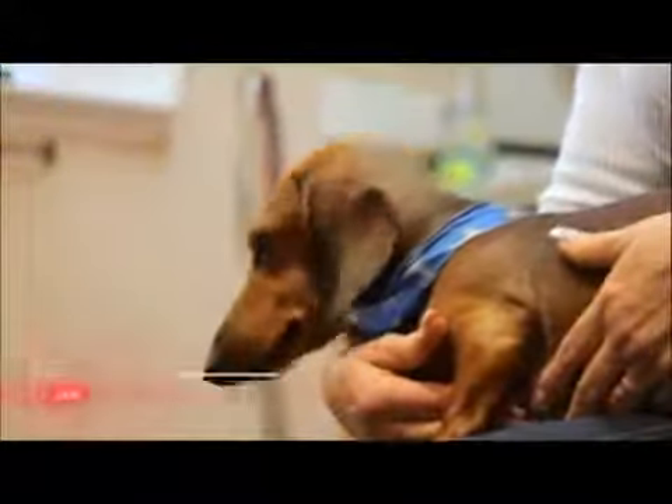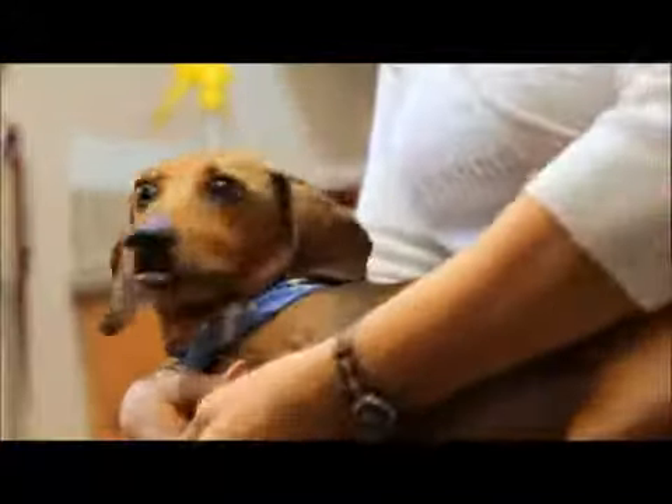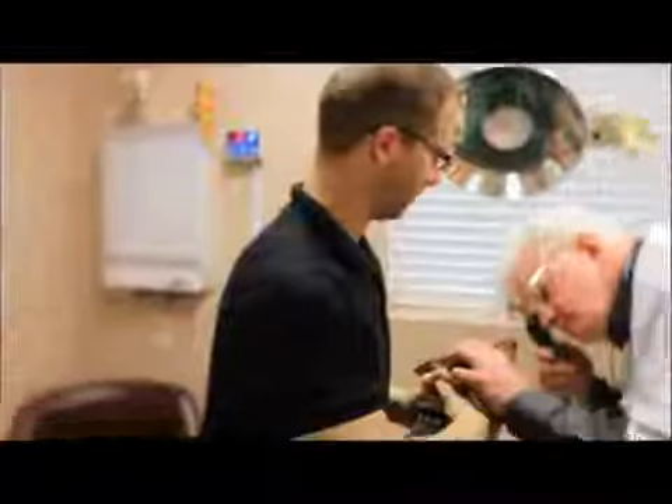My name is Shirley Acevedo and my pet's name is Milton Acevedo. All of a sudden, I noticed that my dog was having trouble walking — he was just walking with his two front legs. So I decided to take him to the vet. They told me he was having back problems. It was hard for me to see him the way he was. I was going to put him down, and the vet told me that I was giving up too soon.